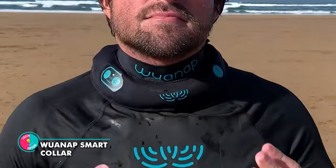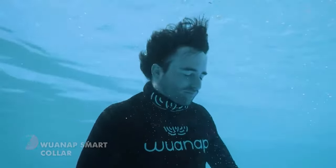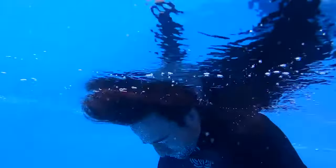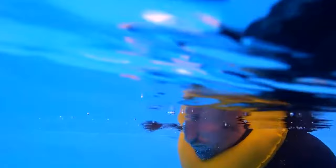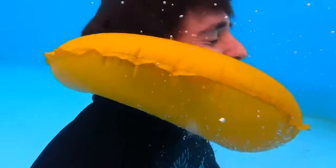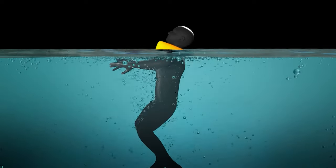Warnap Smart Collar. This device may look like a regular collar, but don't be fooled — it's got more tricks up its sleeve than a magician at a pool party. When it comes to detecting unconsciousness in the water, Warnap doesn't mess around. It can tell if you've dozed off into dreamland while swimming, and it won't let you drown in your own snooze. Feeling immobile? No problem! This collar can detect if you're stuck like a statue, and it'll activate those cushions to keep you floating like a water lily.